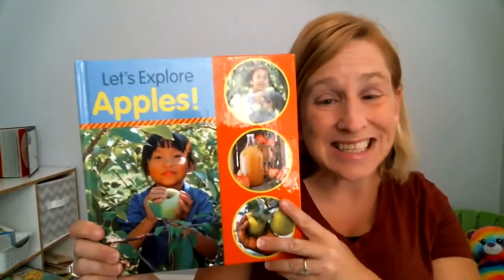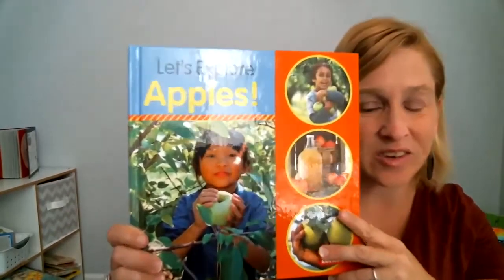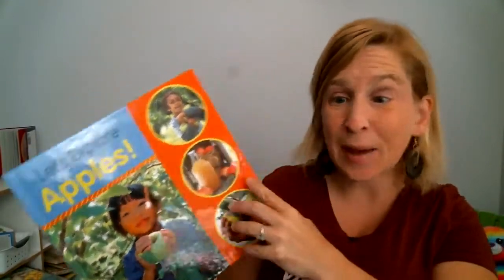It's September, so I thought I would share some of my favorite apple books with you. I hope you enjoy them. Let's explore apples. Look at all that's going on in the front cover. Let's see what happens.